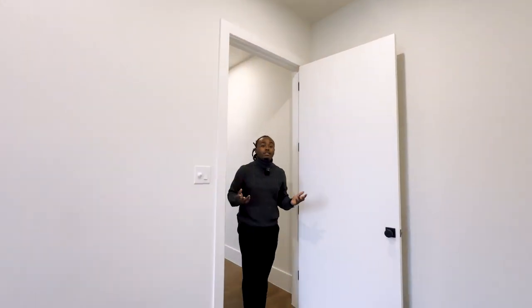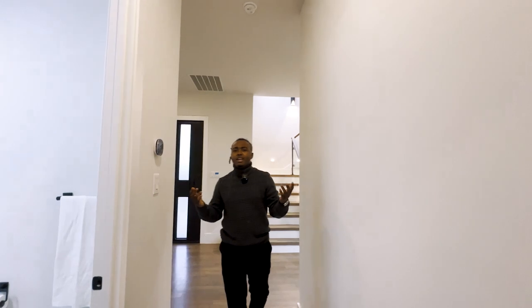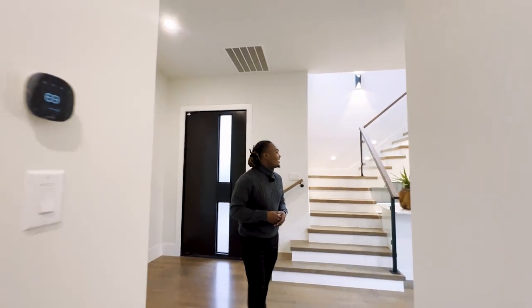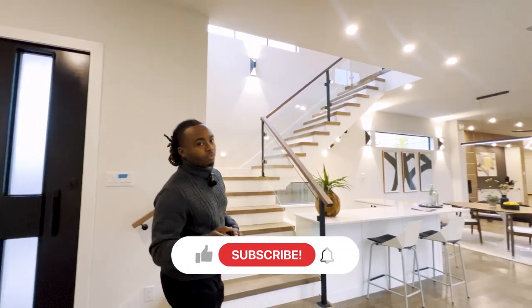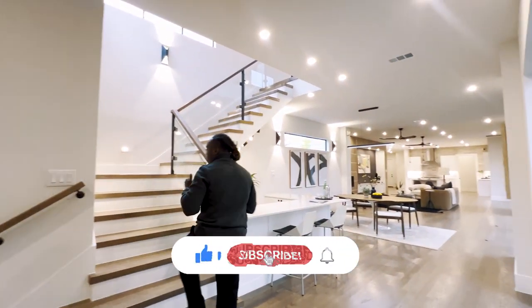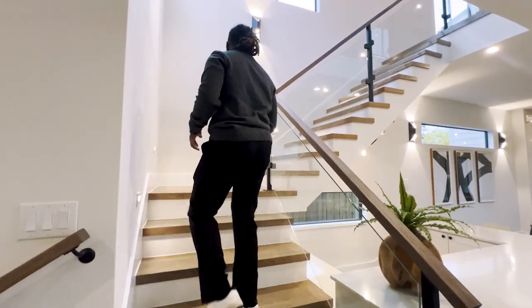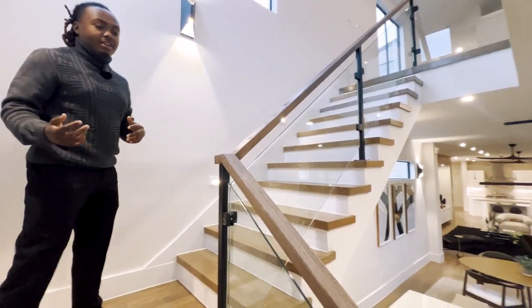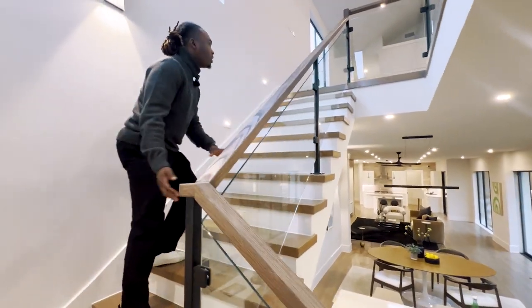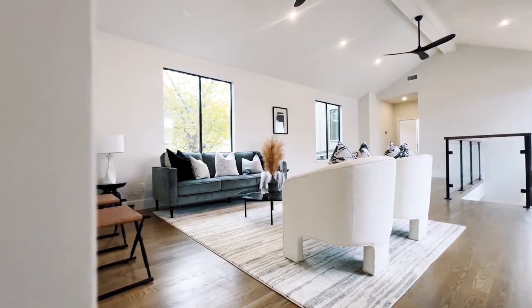Alright guys, that's the downstairs part of the home — what do you think? Rate it one through ten. We're here doing these property tour videos all the time, so don't forget to subscribe and like the video. Now we're heading upstairs on this gorgeous staircase into our second living room space — very nice and spacious.